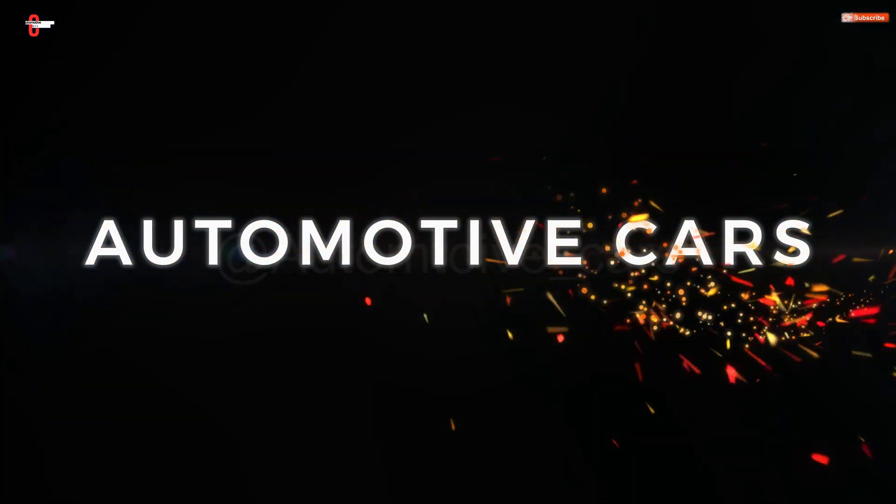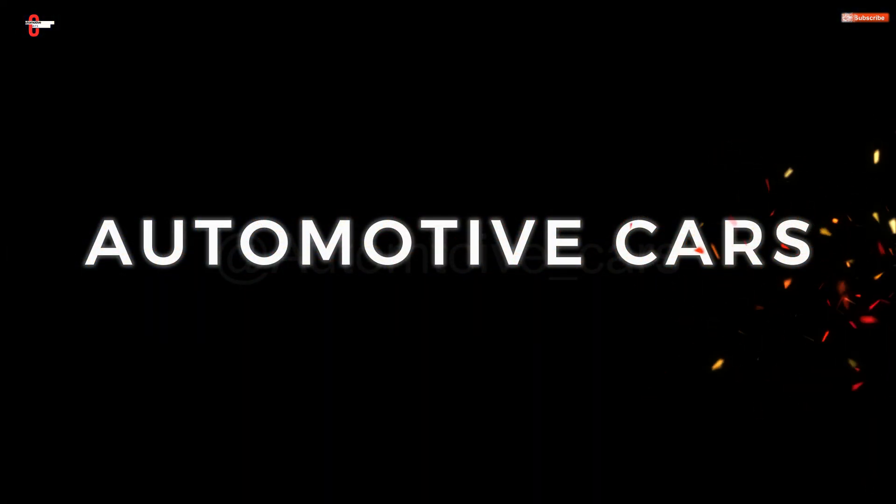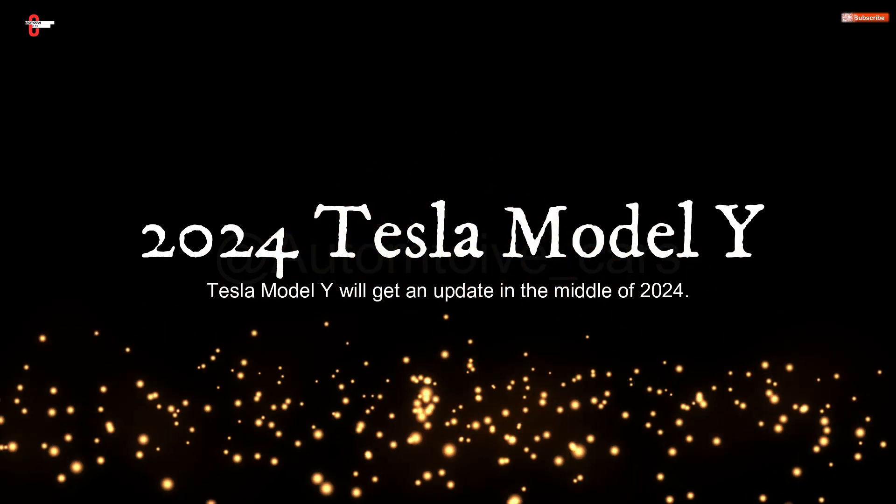Welcome to Automotive Cars Channel. 2024 Tesla Model Y.